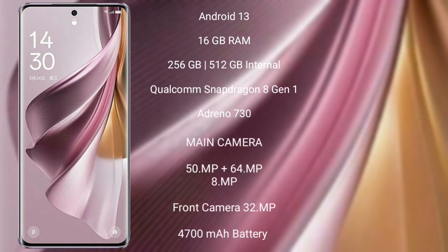The Oppo Reno 10 Pro Plus runs on the Android 13 operating system. It comes with 16GB RAM and 256GB or 512GB internal storage, a Qualcomm Snapdragon 8 Gen 1 processor, and an Adreno 730 GPU.